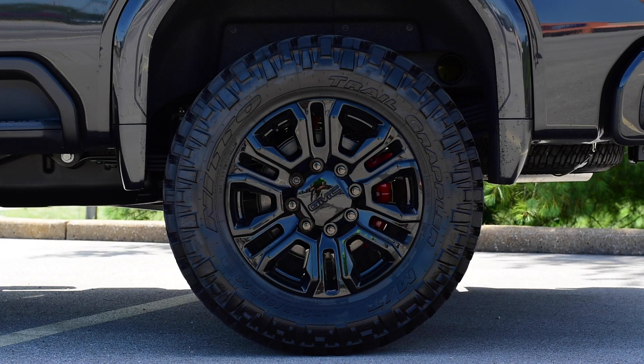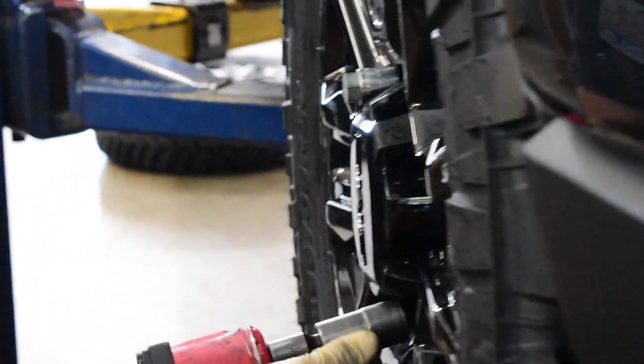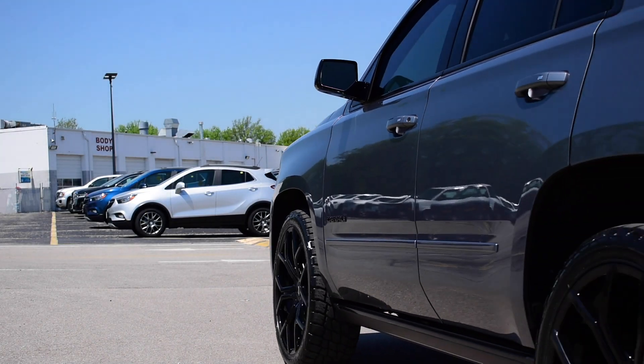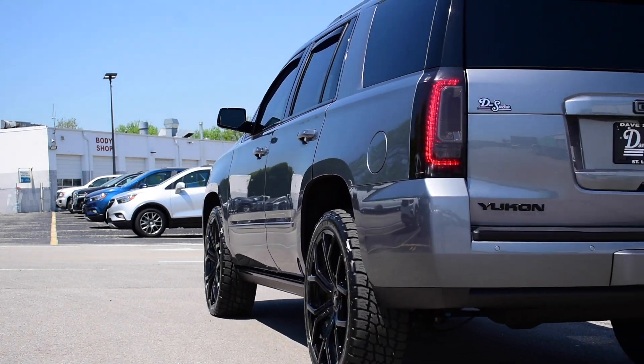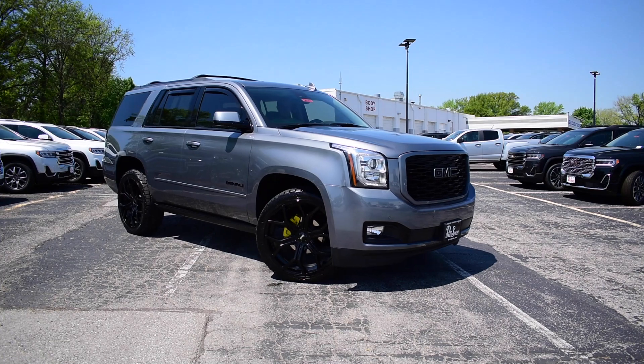The rims on the truck are also custom painted with the same exterior color and include black lug nuts and center caps. We also include painted brake calipers on our custom builds and typically run them in red, like this brake caliper here. However, I have seen our body shop roll out other colors — for instance, on this 2020 custom Yukon, it had yellow brake calipers, and they look awesome.